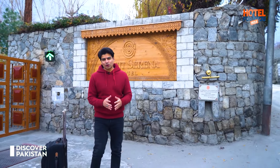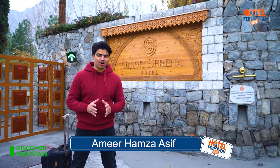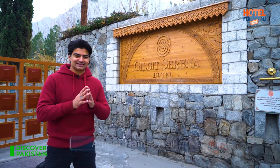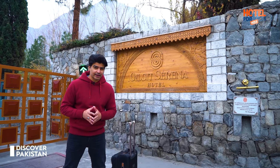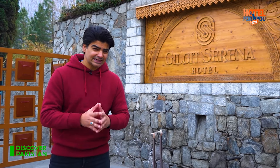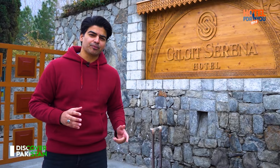Hello viewers, this is your host Amir Hamza Asif with yet another exciting program of Hotel For You Viewers. Today we are located in Gilgit and we are going to explore the Gilgit Serena Hotel. Serena North built the communities here in 1985 to promote tourism. We will see the hospitality, services, facilities, and how Serena North promotes the community. Let's go check in.